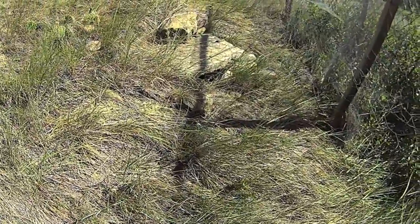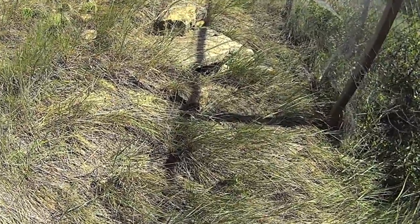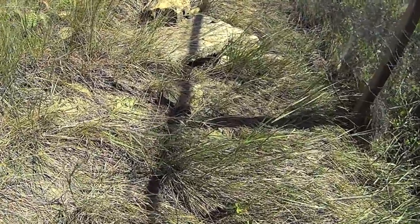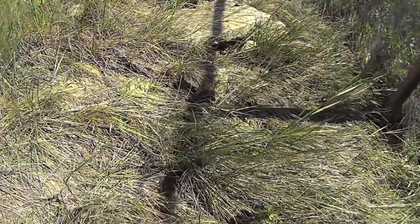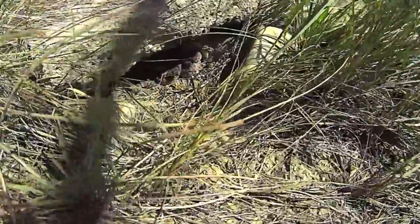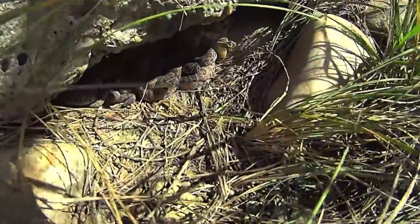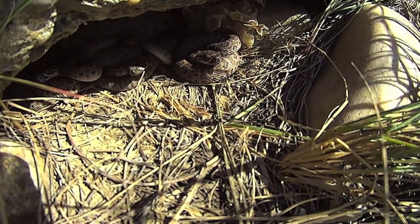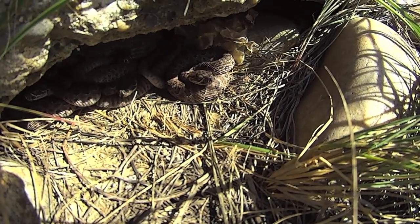I'm seeing baby snakes here. Are you really? Yep. I want to have a look. I'm just going to see if — I'll let you get your pictures first. Yep, for sure. I see it. One, two, three, four.